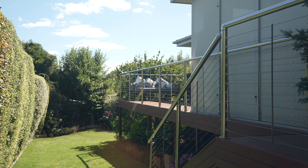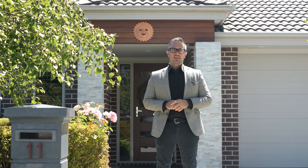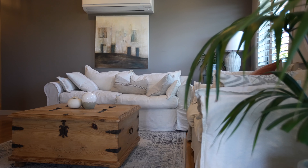Perfectly positioned in a quiet cul-de-sac, this captivating four-bedroom home is surrounded by immaculate landscape gardens and is a sanctuary of style and elegance.